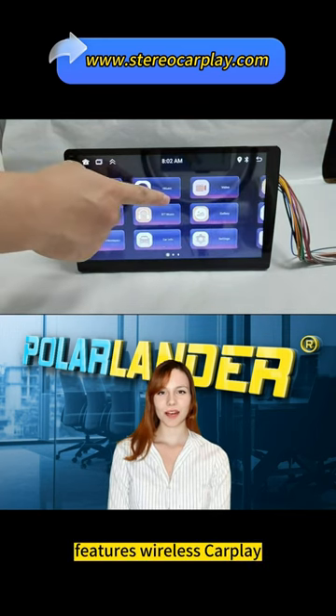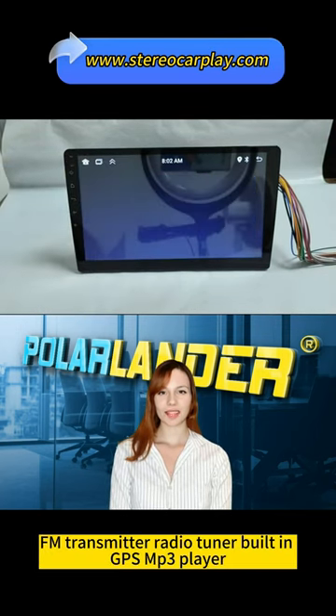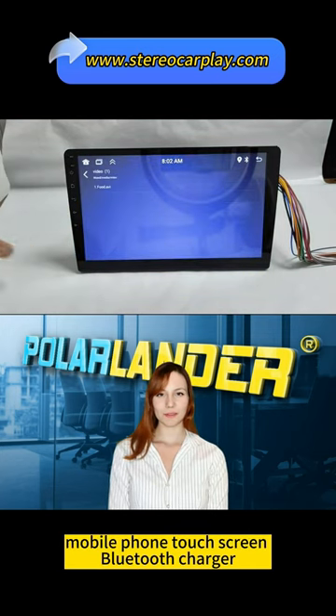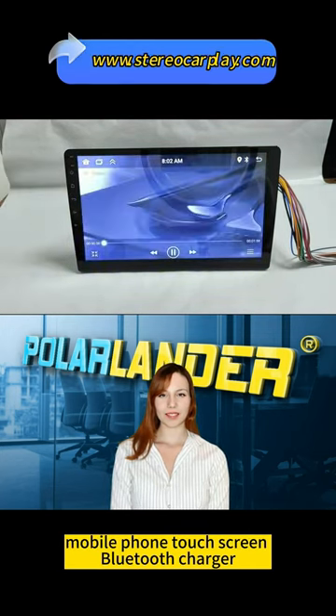Features: wireless CarPlay, FM transmitter, radio tuner, built-in GPS, MP3 player, mobile phone, touch screen, Bluetooth, and charger.